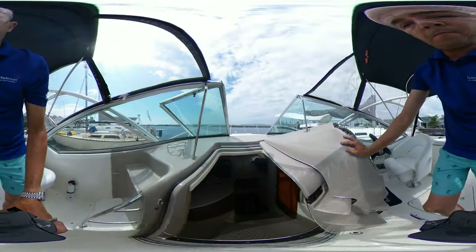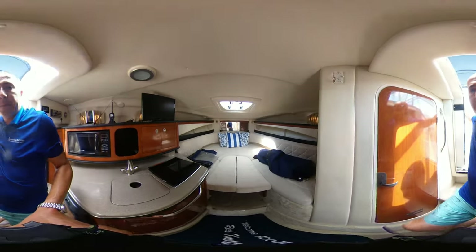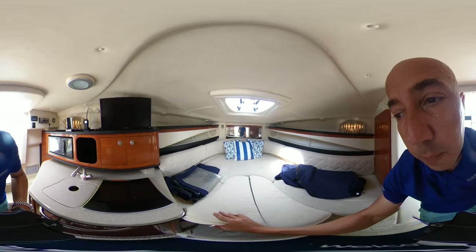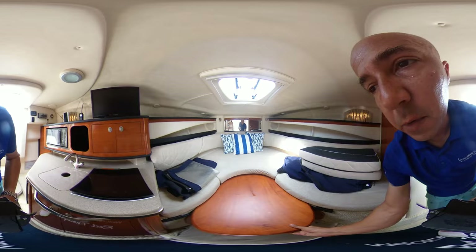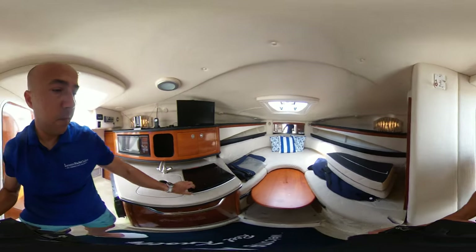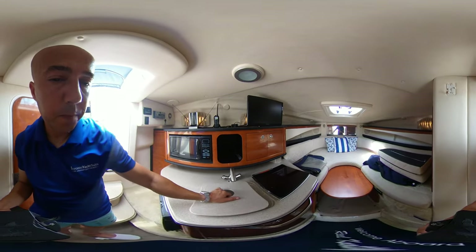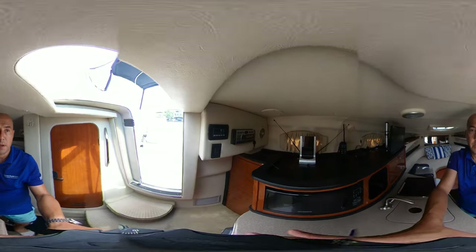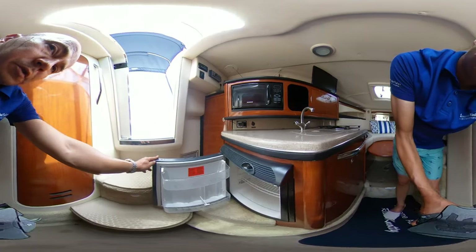And I'll take you down below. So our forward berth here — very large size of berth for the size of the boat. We have a table here that comes out with a leg for dining purposes. We have our stove here, sink, and microwave. There's a stereo control and AC heat control, and we have our Norcold fridge down here.